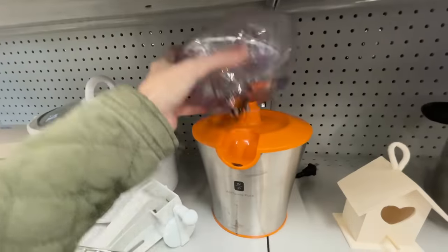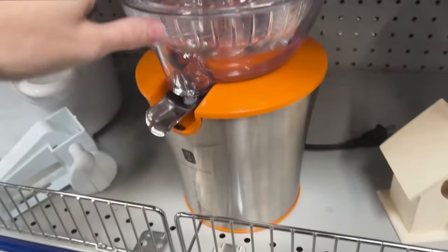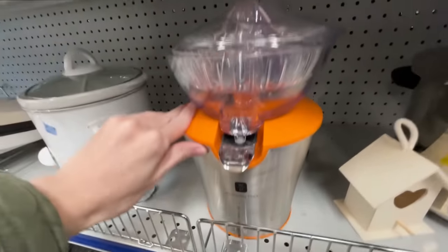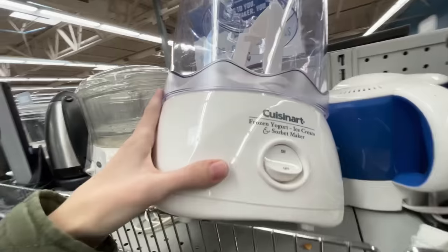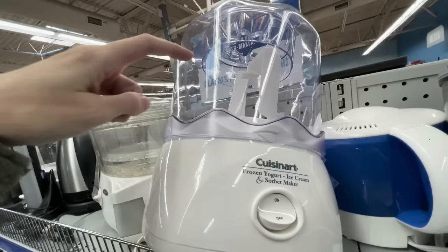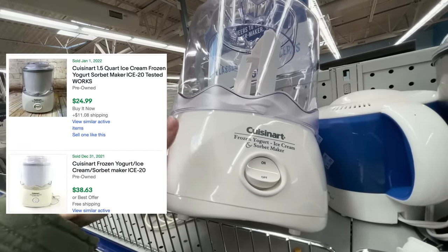It looks like it's not priced, which is a pain because then you have to go get a pricer. Let me look it up. There wasn't any of this full juicer listed, but the top pieces are selling for like $18 to $20 by themselves. I've sold a couple of Cuisinart frozen yogurt makers - not this one, it's a more simple model - but it's only $4.99 and just this piece sells for $20. None of these are listed and they sell for about $25 to $30 used, so for $4.99 I'm gonna pick it up because I know it's gonna be a quick sale.